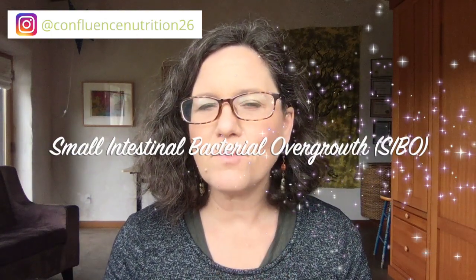SIBO, or small intestinal bacterial overgrowth, is one of the most common underlying causes of IBS symptoms, like bloating, constipation, and diarrhea. As a gut health coach, I very frequently meet people who want to test for SIBO but either have a doctor who doesn't believe in SIBO, or they don't have a doctor who can help them access that testing. If you haven't been able to access SIBO testing but wanted to, would you click like so I can get a sense of how many of you this is a problem for?